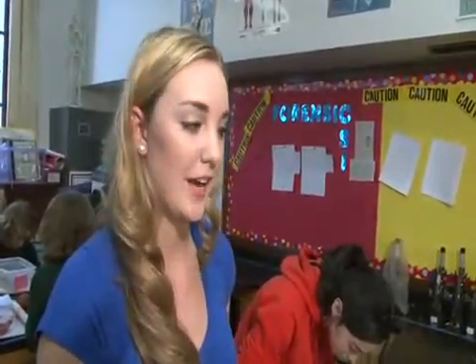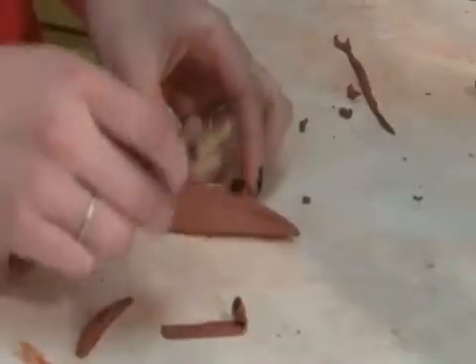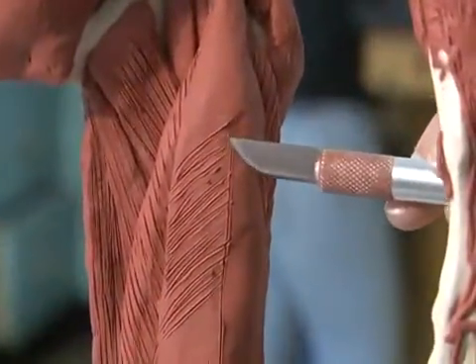It's a lot easier building the muscles instead of just learning them straight out of a book. The hands-on learning helps me learn the origins and insertions better. That way I'm not just sitting in front of the classroom listening to a lecture.